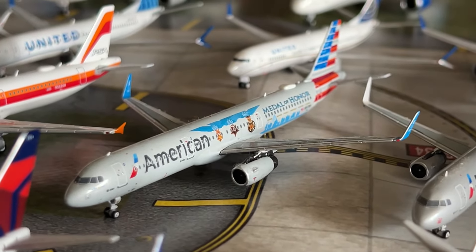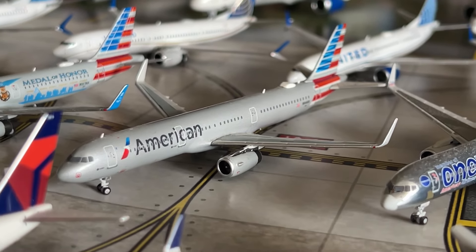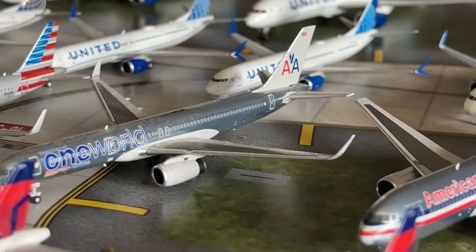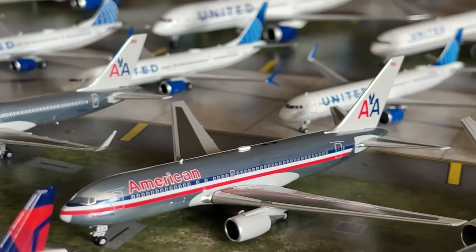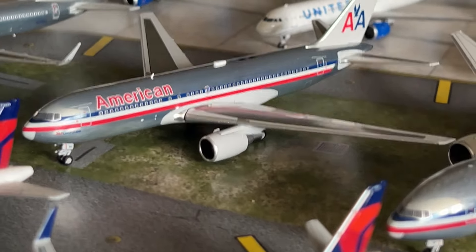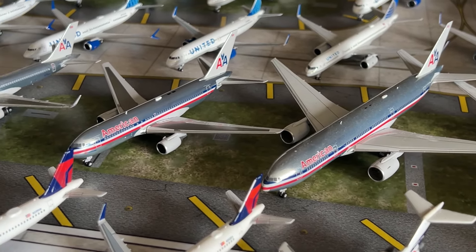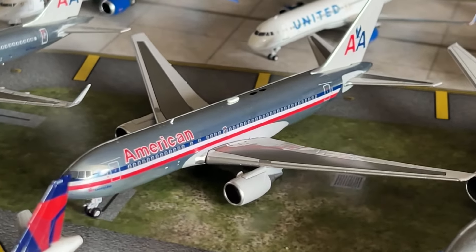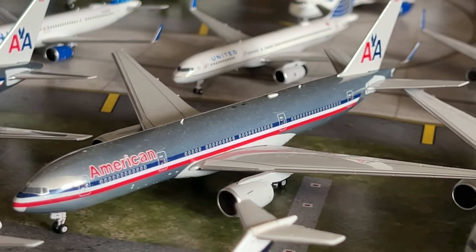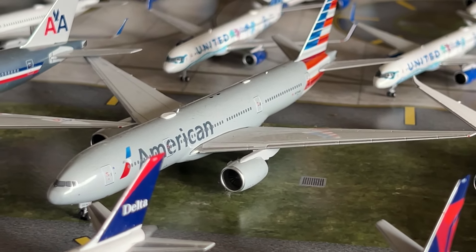We have the American A321 in the Medal of Honor livery by NG Models and the standard livery American A321 by NG Models, 2020 release — hopefully NG will release more American A321s. We have an American 777-200 in the One World livery. A new model here — the NG Models American 767-200ER — my first ever 767-200, quite a small aircraft. Look at the size difference next to a Triple Seven — it's always been an aircraft type I've wanted, so it's a beautiful NG model.